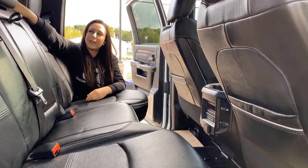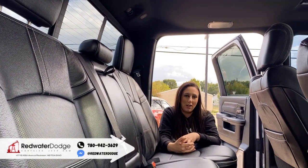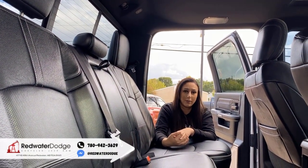Heated rear window in this one as well, and of course your sliding window. If you want to make this truck yours, you can give us a call at 780-942-3629. See you next time!